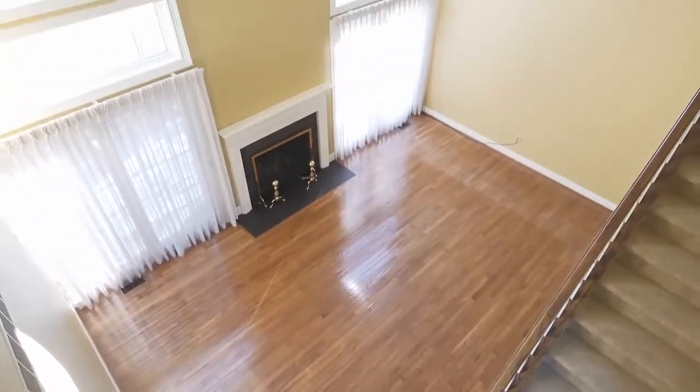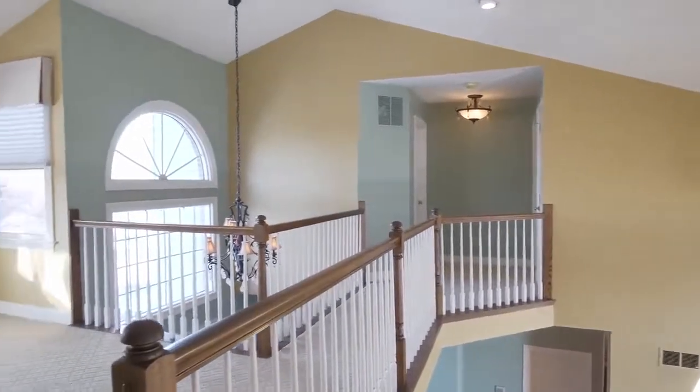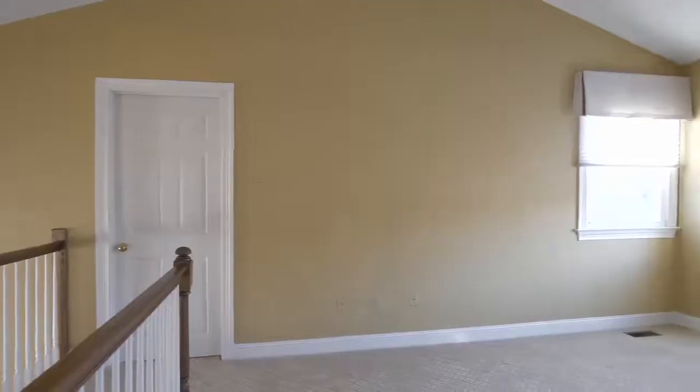With open views of the great room and foyer, the large loft fills with afternoon sun and offers accent lighting, while the catwalk-inspired hall takes you to two additional bedrooms.